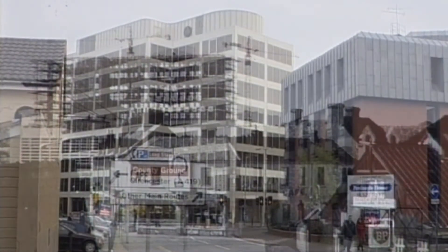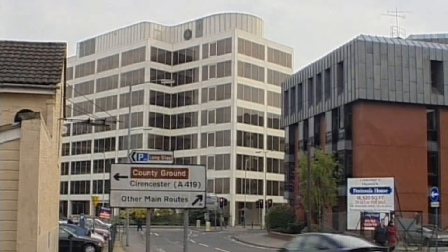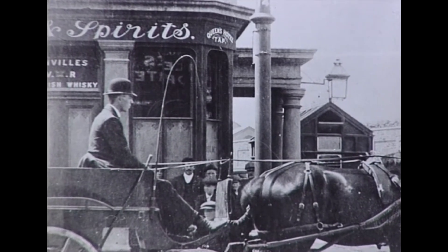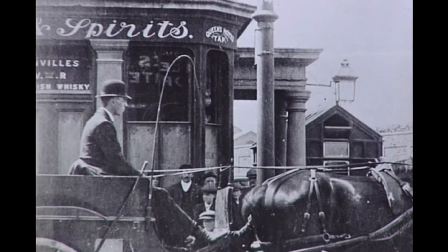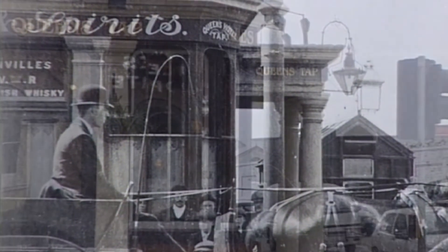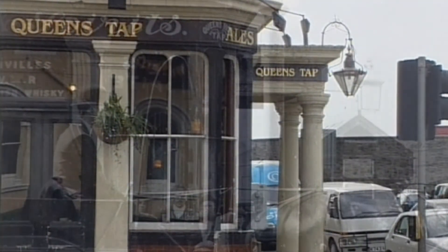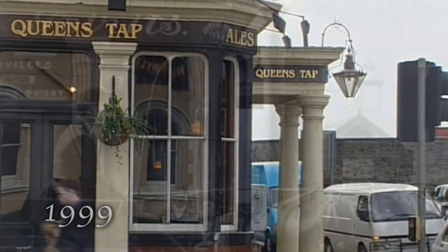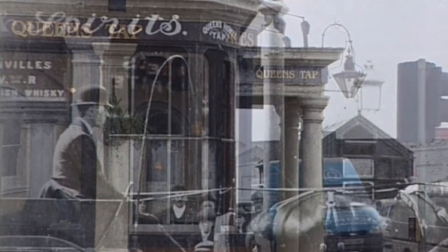It's 1900 and a horse-drawn taxi waits outside the Queenstab public house, opposite the railway station. The Queenstab was one of the town's first public houses and still survives, as we can see in our view taken almost 100 years later. The mode of transport provides the biggest change between the two pictures.